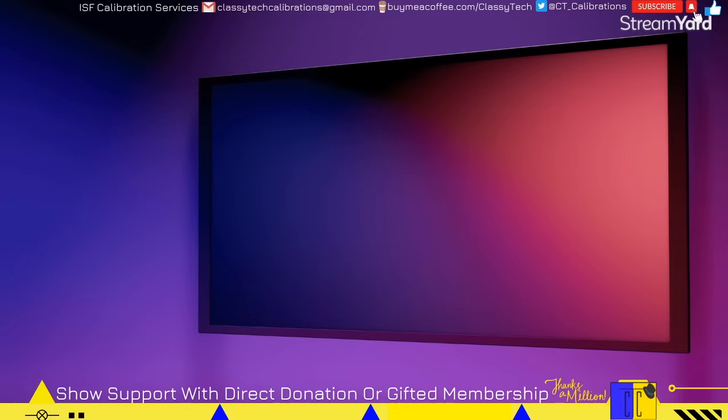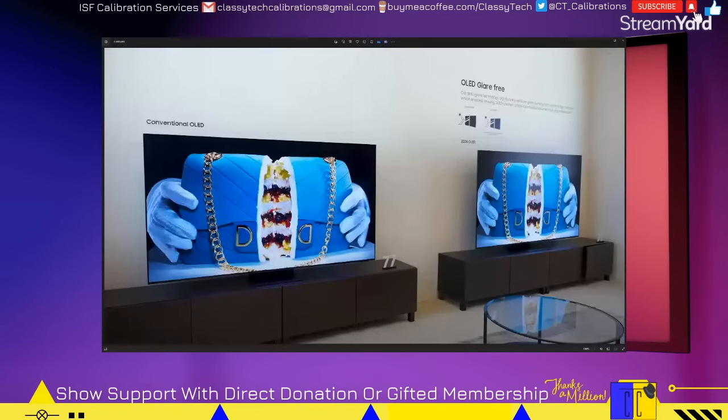Before we get into the five best TVs of CES 2024, let's start with the biggest disappointment, and that is the S95D. As you can see here, it is the one on the right, and it has a matte coating that has been said by multiple people to be very similar to the coating on the Samsung Frame. In my opinion, this is a big mistake and is going to turn away many people who would have otherwise been interested in buying this TV. A matte coating on an OLED just does not mix.